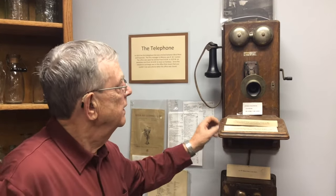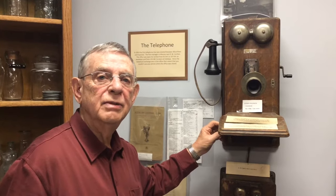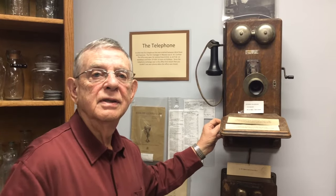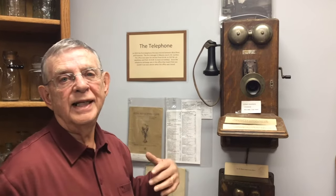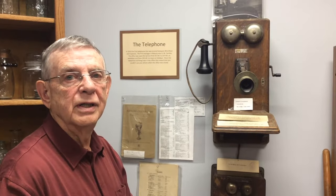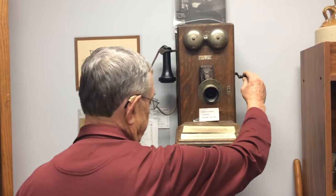The company was set up in each community. Lee Valley would have had their own company, Westlake would have had their own company, and you bought a share in the company. You had your own ring. The ring for our farm was one long and one short, and you would ring it with the handle here.